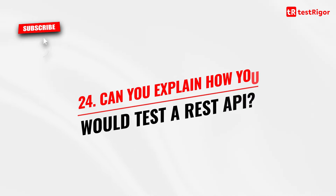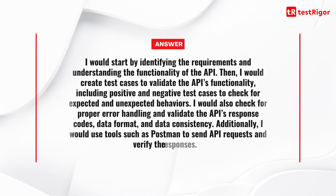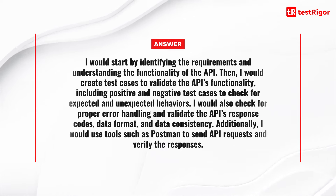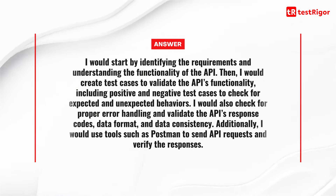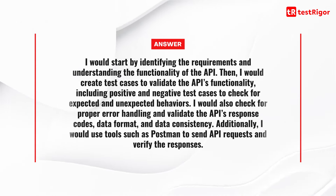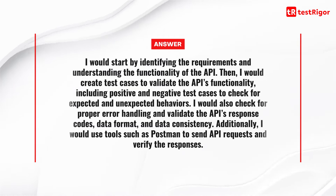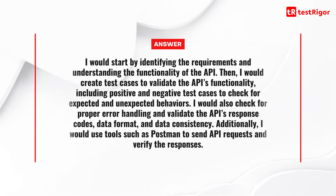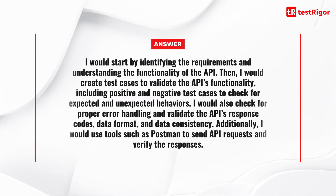Question 24 is: can you explain how you would test a REST API? I would start by identifying the requirements and understanding the functionality of the API. Then I would create test cases to validate the API's functionality, including positive and negative test cases to check for expected and unexpected behaviors. I would also check for proper error handling and validate the API's response codes, data format and data consistency. Additionally, I would use tools such as Postman to send API requests and verify the responses.